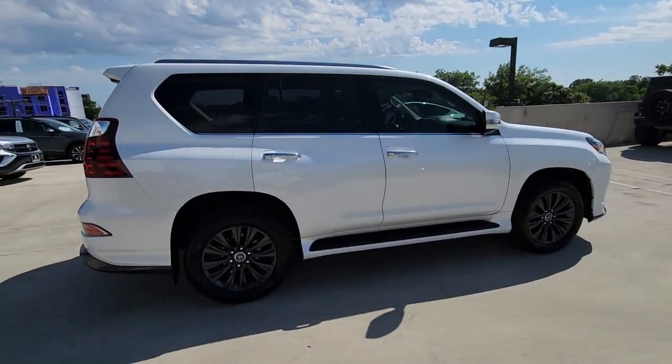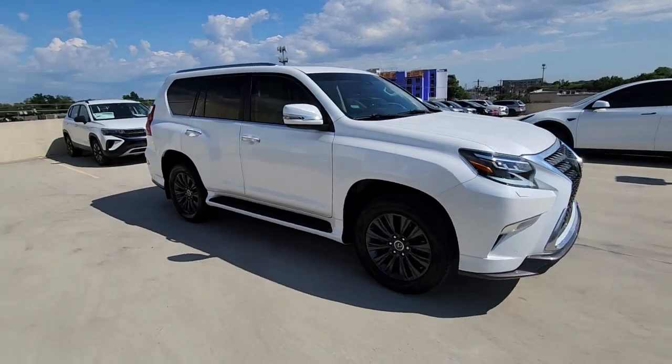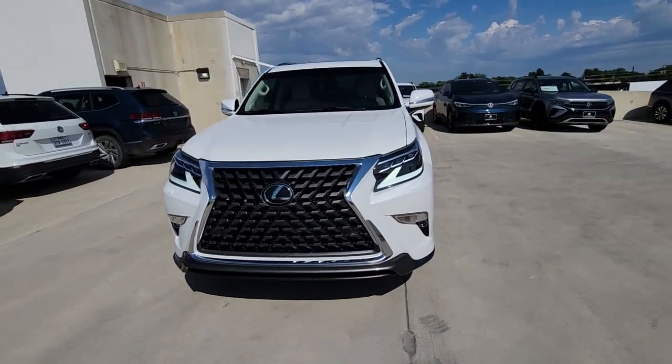Enjoy a view of this handsome and rugged Lexus GX — the midsize all-wheel drive luxury SUV with three-row seating, a host of luxurious amenities, and serious off-road aptitude.